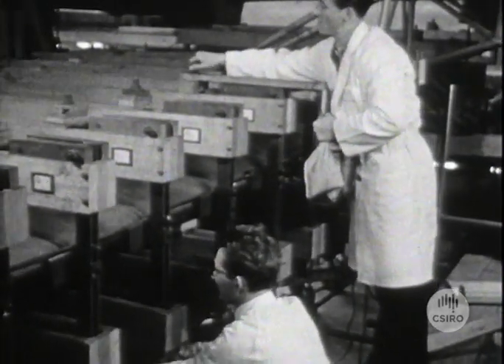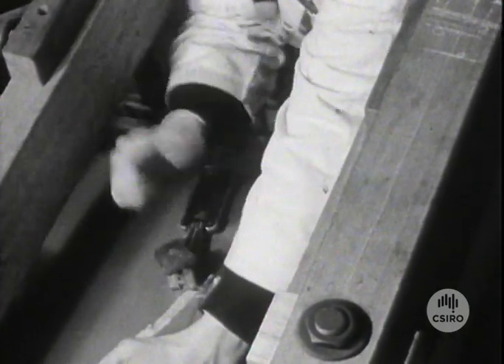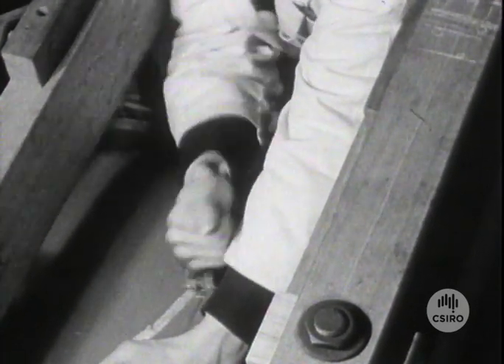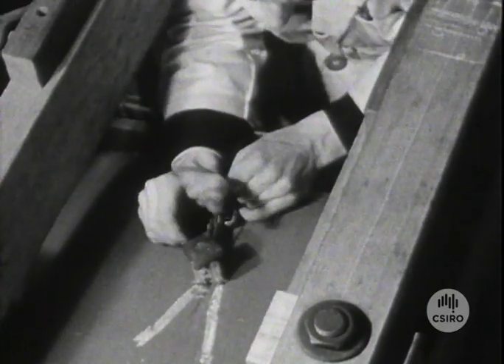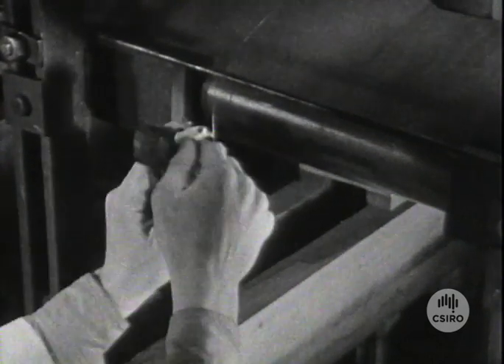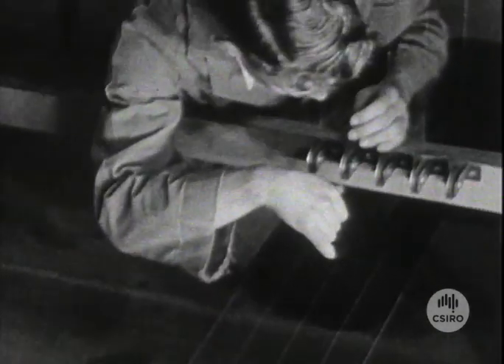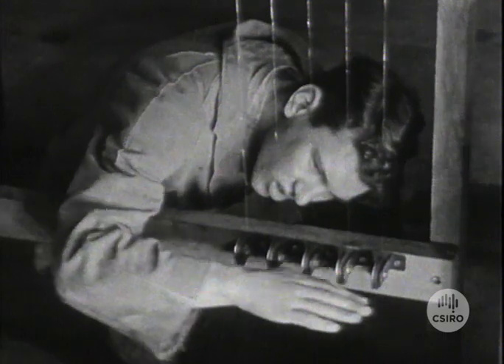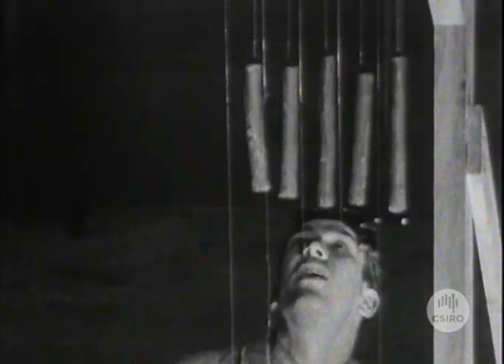Deflections of the wing during the test are measured by fine steel wires attached at desired positions along both front and rear spars. The wires pass around pulleys clamped to the floor and then over a deflection measuring scale attached to an indicator board, one board being at each wing tip. In this way, deflection of the wing during the test can be measured quickly and accurately.